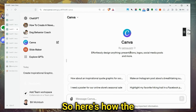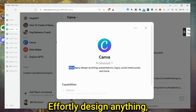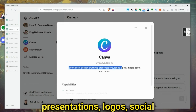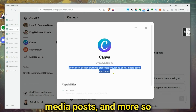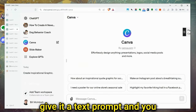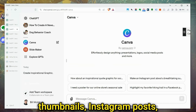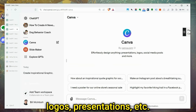Here's how the GPT describes itself. Looking at their About section: 'Effortlessly design anything — presentations, logos, social media posts, and more.' You just give it a text prompt and you get an instant Canva design. You can make YouTube thumbnails, Instagram posts, logos, presentations, and more.